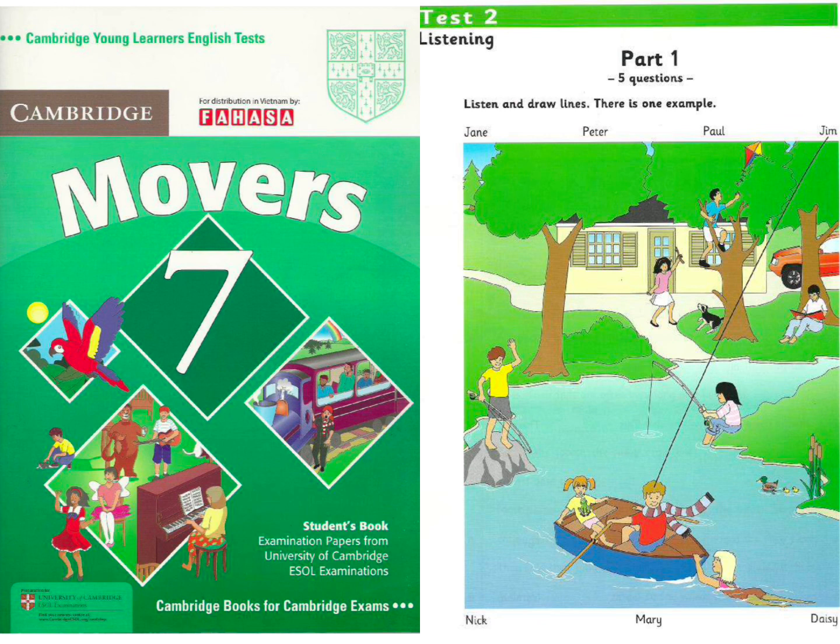1. What's the name of the boy who's standing on the rock? Oh, that's Nick. He loves fishing. Did he catch a fish that day? No. He never catches any, but he likes trying.